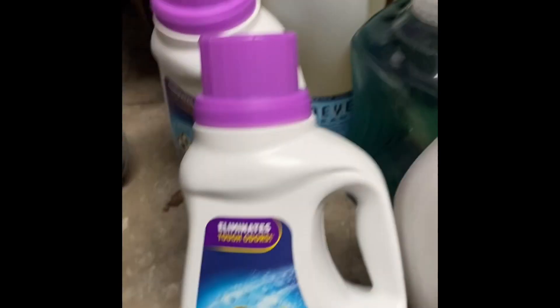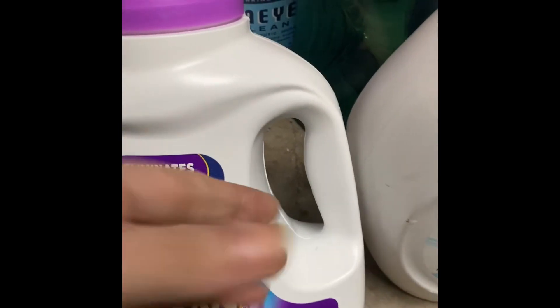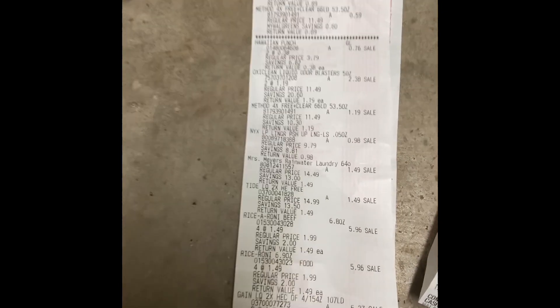Let's get into it. I got two bottles of this OxiClean that eliminates odors. Here's your UPC. This one was $1.19, and I got two.